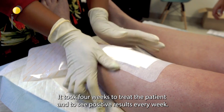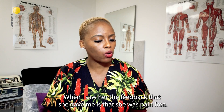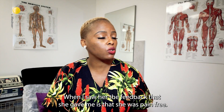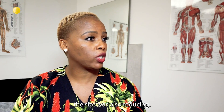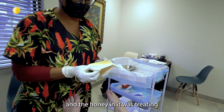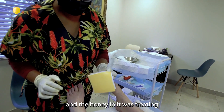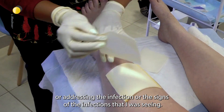It took four weeks to treat the patient and to see positive results. Every week when I saw her, the feedback that she gave me is that she was pain free and I saw that every week when I opened the wound, the size was also reducing. The foam was absorbing the exudate that I was seeing and the honey in it was treating or addressing the infection or the signs of infections that I was seeing.